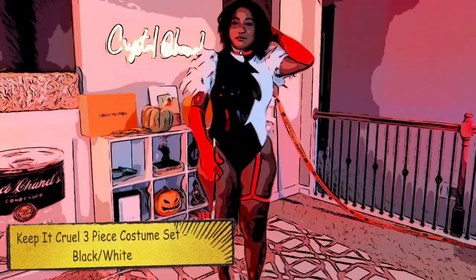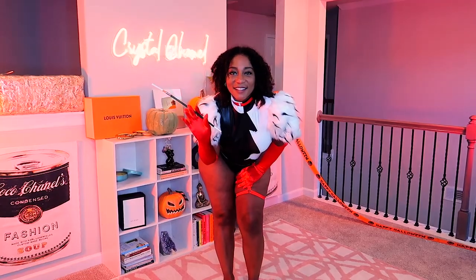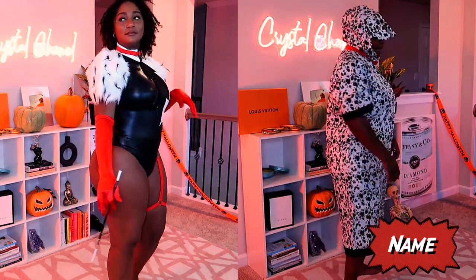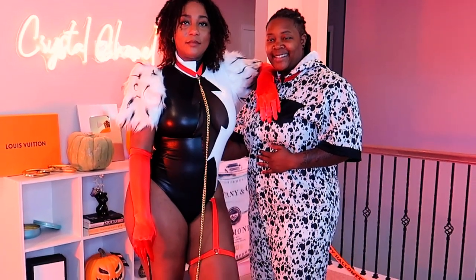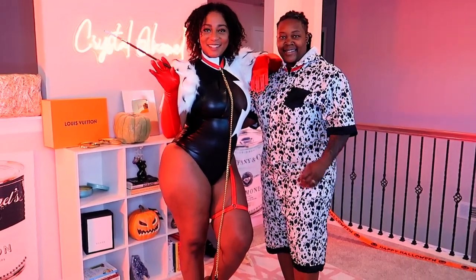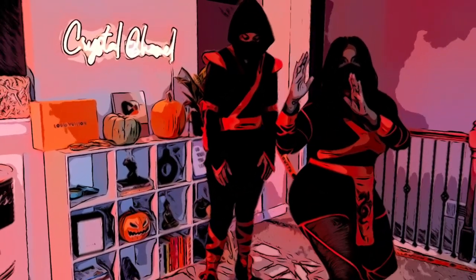Here we go — this is my bestie, and she is serving Cruella De Vil realness, honey! This particular set came with the collar, the leg garter, the one-piece with the fur arms, the gloves, and the little cigarette holder. Her wife has the dalmatian suit — the choker came with it, and the red piece, but not the actual leash, so keep that in mind if you grab that set.